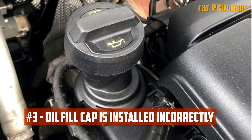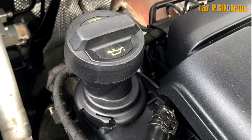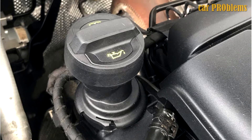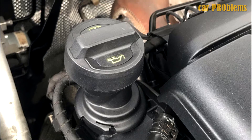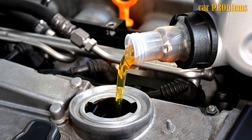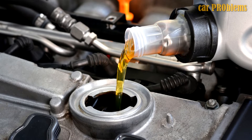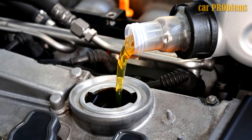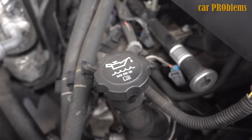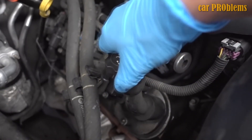Oil fill cap is installed incorrectly. You must pay attention to how the oil fill cap is put back on in addition to checking the dipstick's location. You might not correctly reinstall the oil fill cap after changing the oil. Just like when reinstalling the gas cap, it is occasionally possible to thread the cap on partially or backwards. Either choice will cause the check engine light to illuminate as the system detects an imbalance in the air entering the system. You only need to examine the cap to determine its placement in order to make this right.